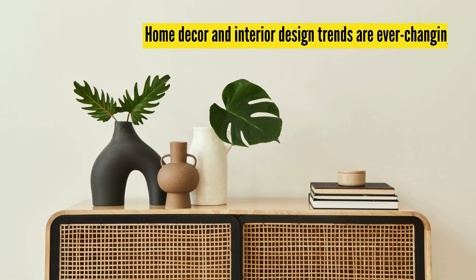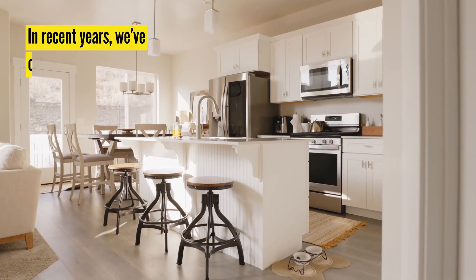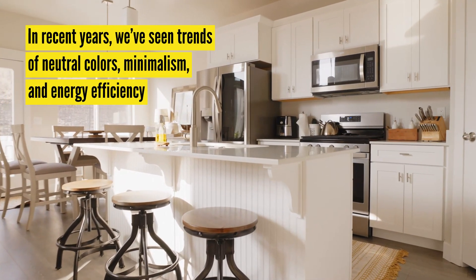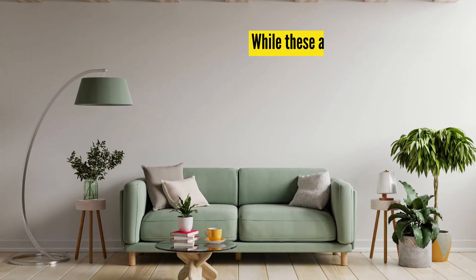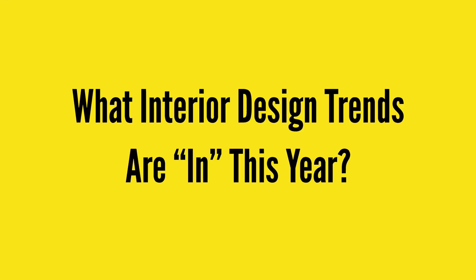Home decor and interior design trends are ever-changing. Some even start to cycle back years or decades later. But in recent years, we've seen trends of neutral colors, minimalism, and energy efficiency. While these are still prevalent today, more trends are coming through and making their mark on home design. So with that, here are some of the trends that are in this year.